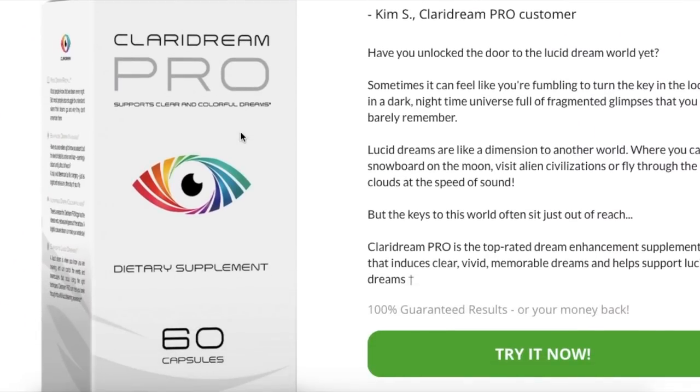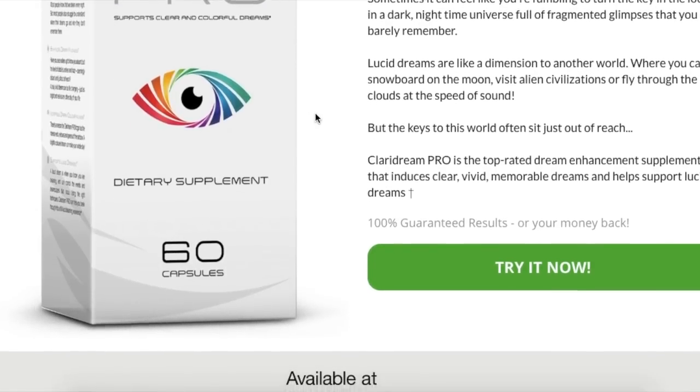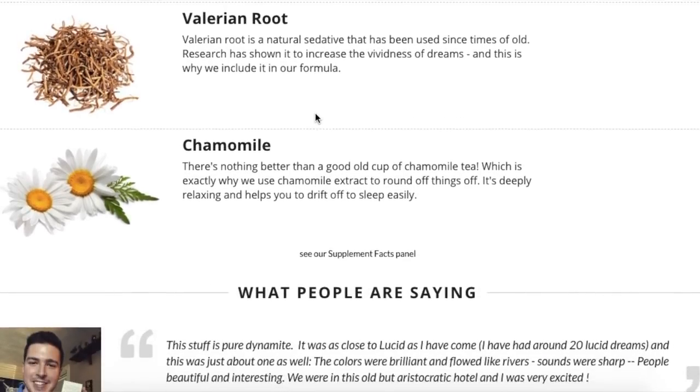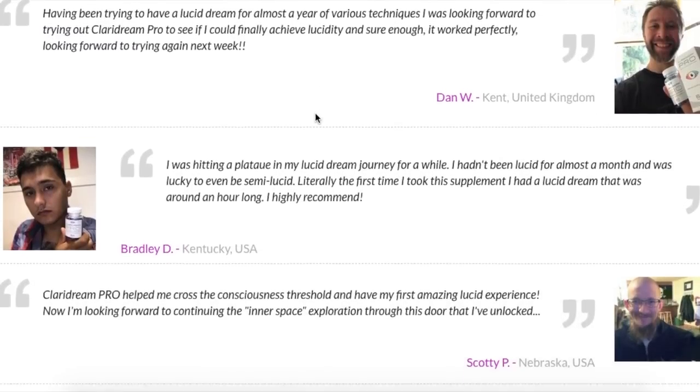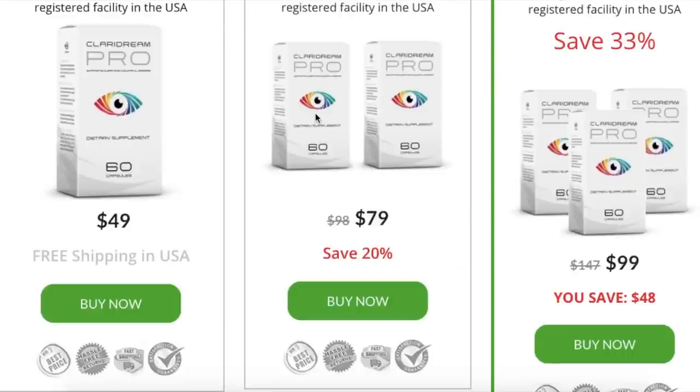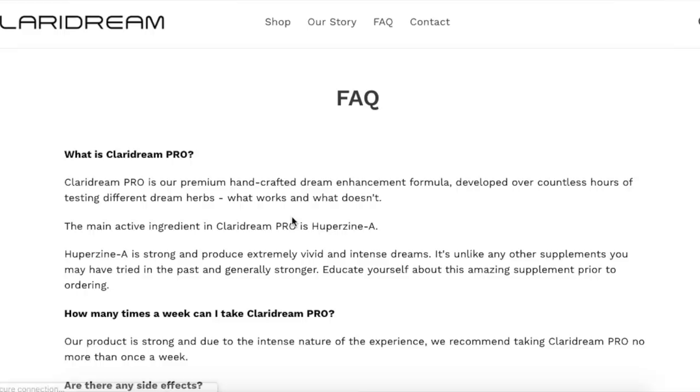Number five is a supplement called Clary Dream Pro from World of Lucid Dreaming, which has now rebranded. Clary Dream Pro is not a lucid dreaming-inducing supplement — it's a dream vividness enhancer. It makes your dreams more vivid, makes you much more likely to remember them, and just increases the whole experience. Whether you're already having lucid dreams or not, it's going to make dreams more realistic and more profound. The ingredients are very strong and the dosages are good, which is why it's on the pricier side. I've used it and still use it.